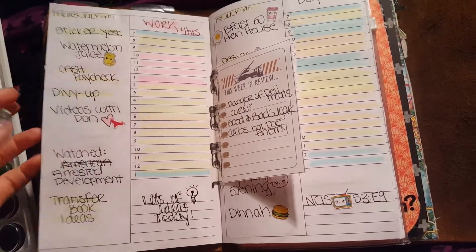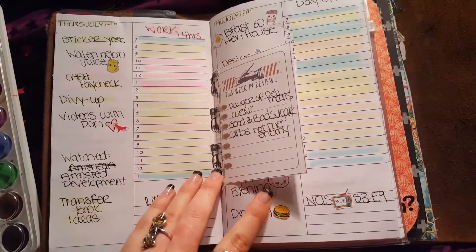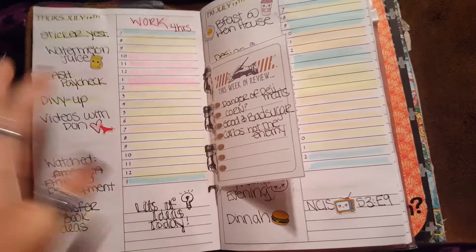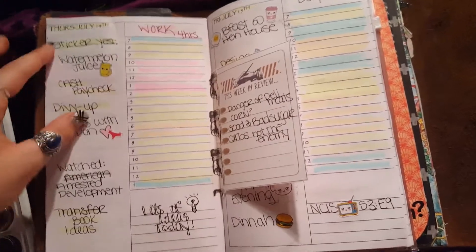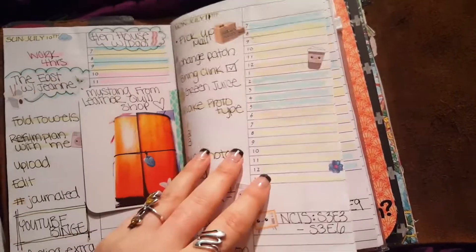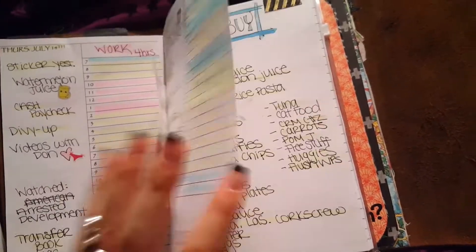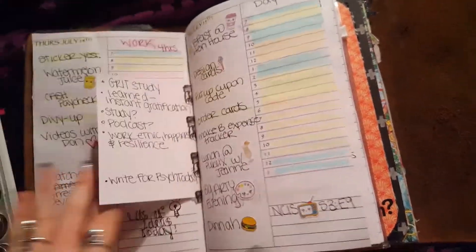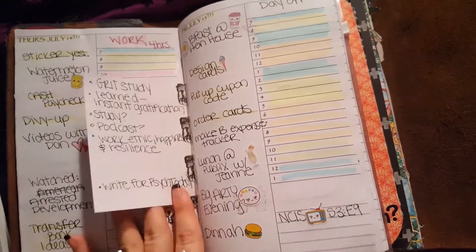I also help my aunt take care of my elderly grandmother, so my days are pretty busy — that's why I only have a little bit of work. But I did work quite a few days this week. It's kind of an as-they-need-me type thing; I don't really have a set schedule. I tipped this in.